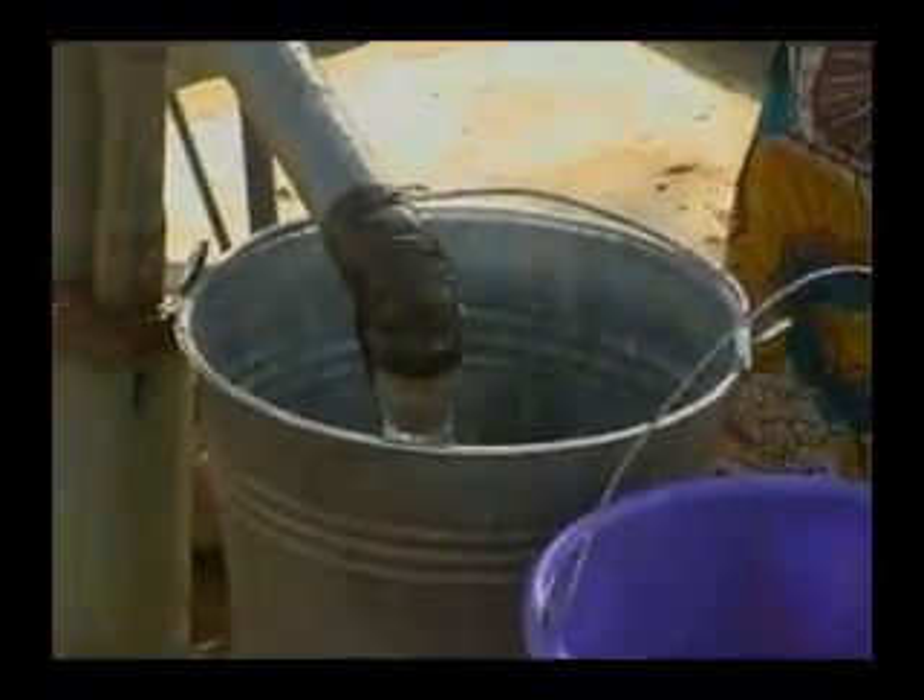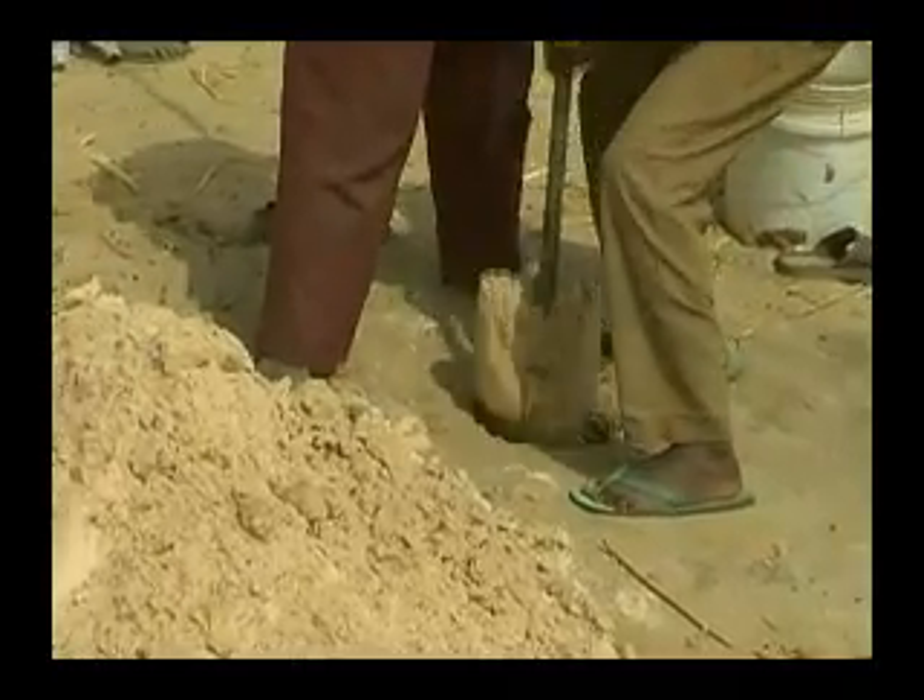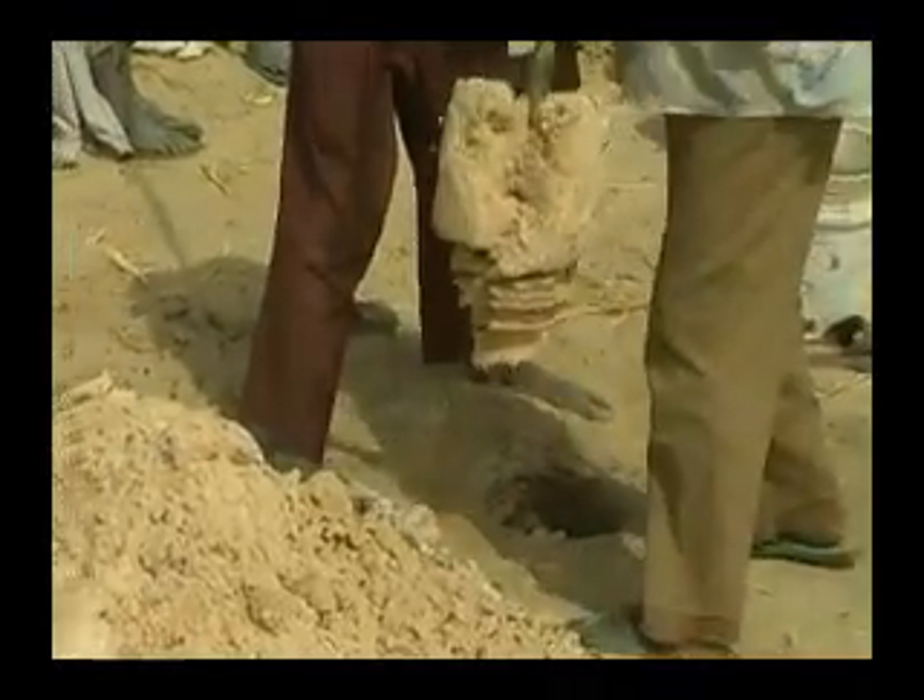Often, although the surface seems very dry, good quality water lies within 25 meters of the surface, and this can be tapped using manual drilling techniques.